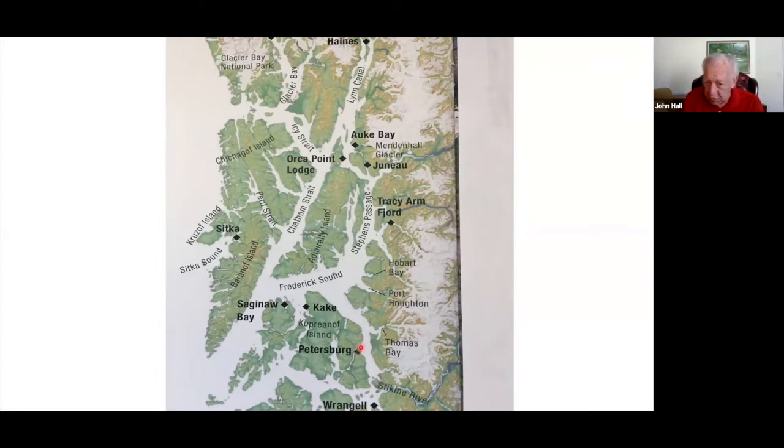Both Wrangell and Petersburg are true Alaskan villages — there are no cruise ships in there, and they don't have the docking facilities for them. We'll go in from Petersburg and go back up Frederick Sound, which has a lot of whales. We'll then go up Chatham Strait into Glacier Bay.